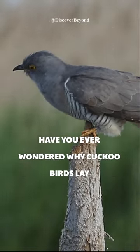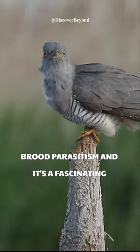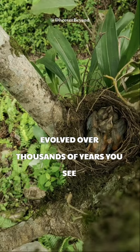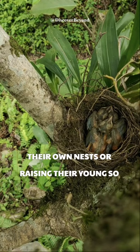Have you ever wondered why cuckoo birds lay their eggs in other birds' nests? It's called brood parasitism, and it's a fascinating survival strategy that cuckoo birds have evolved over thousands of years. You see, cuckoo birds are not very good at building their own nests or raising their young.